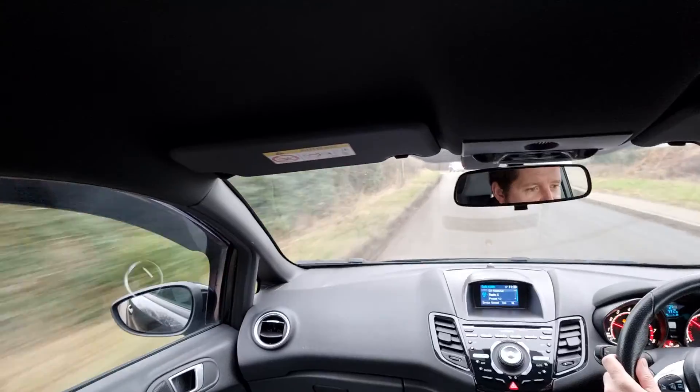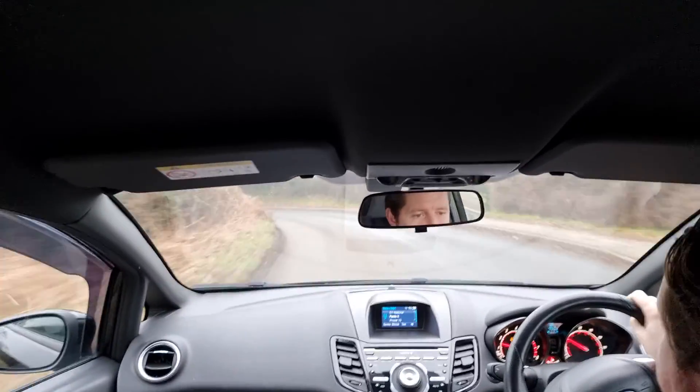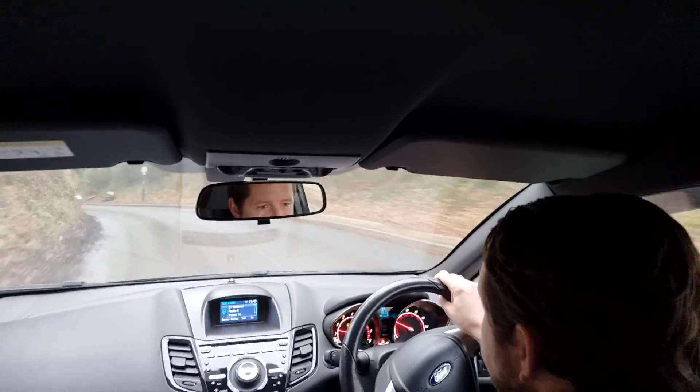It's gone through all six gears very nicely. The clutch and gearbox feel great, brakes feel nice, and the steering feels nice.